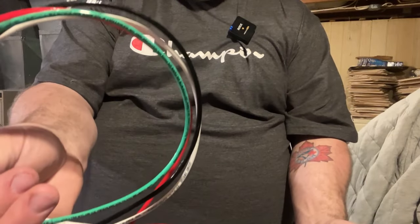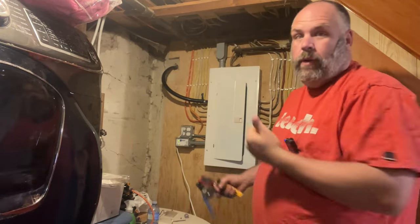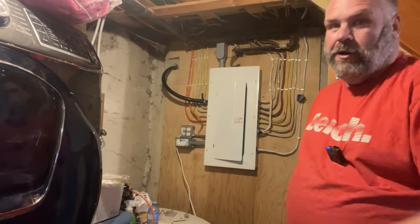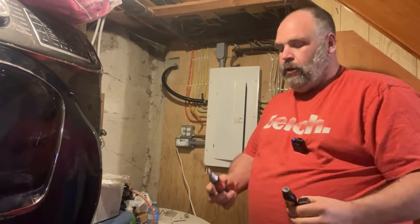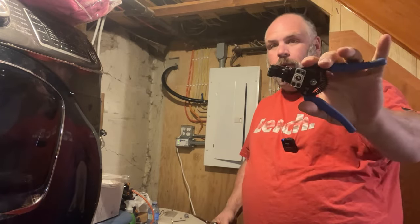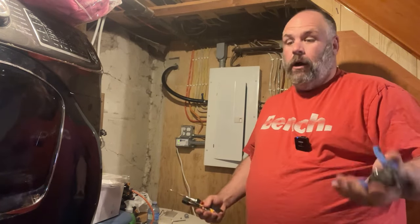Now we're going to show you how to install the EMP Shield. Mine's already installed, so we're going to do a reenactment. What do you need? An electrical tester — I like this pen tester — a screwdriver, and optionally wire strippers and wire cutters. That's really all you need.